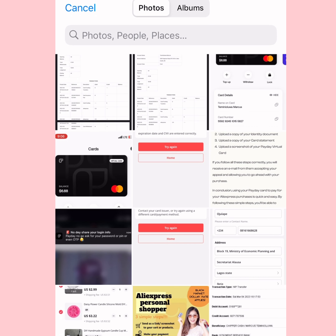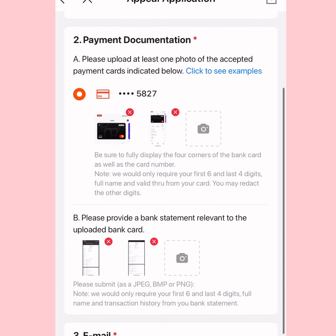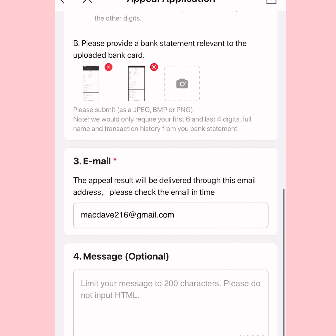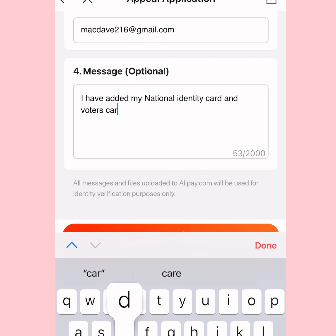I scrolled back to check everything was correct. I also added a message, which is totally unnecessary — you don't have to do it. Then I submitted everything.